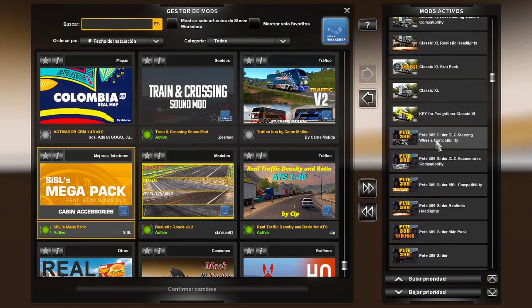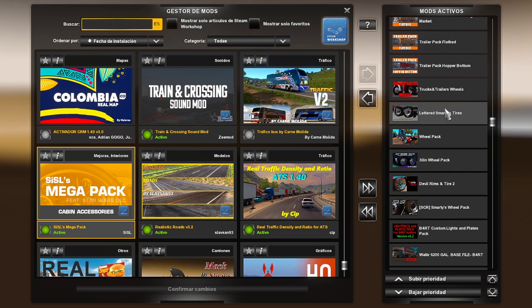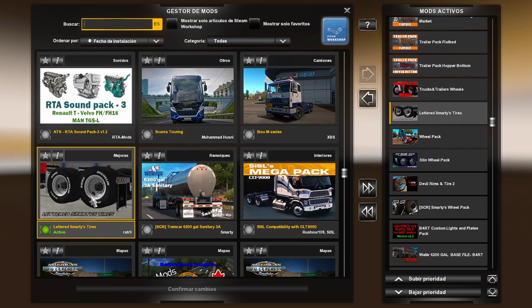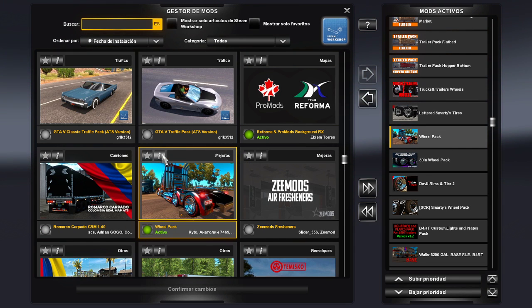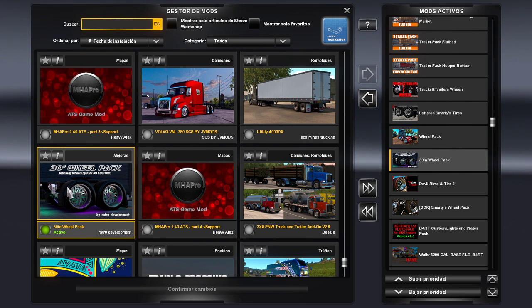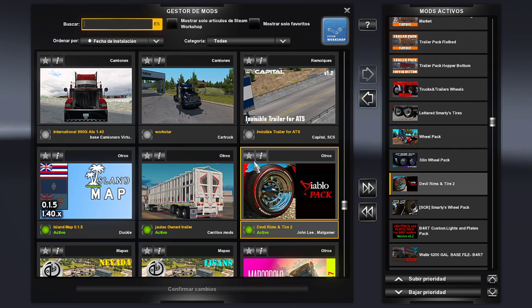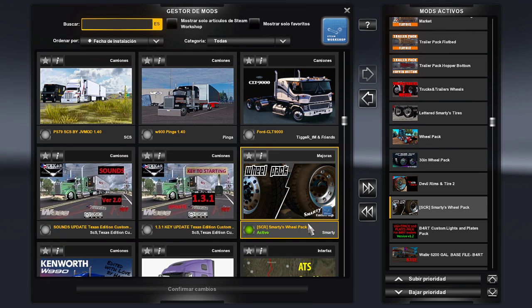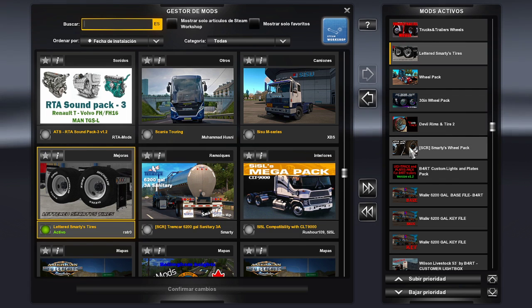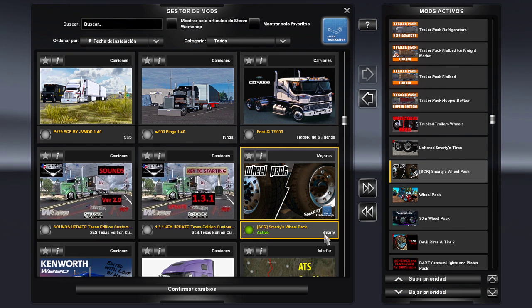Luego tengo los trucks de John Ruda ya ordenados y trabajando bien, los remolques, y tengo un pack de llantas que me pone en las llantas las letras. Este es un pack de llantas deportivas. Este es un pack de Rat Zero Development, este es de paga, son rines de 30 pulgadas bastante bonitos. Está disponible, es un par de rines y llantas también muy bonitos. Smarty, que lo bajé de Steam Workshop, va acompañado de este otro para que a las llantas de Smarty les aparezcan las letras en blanco.